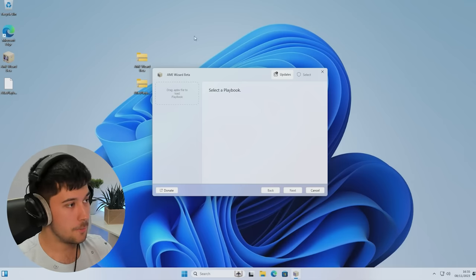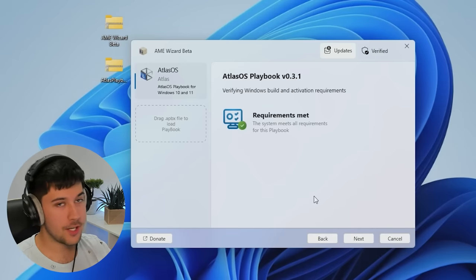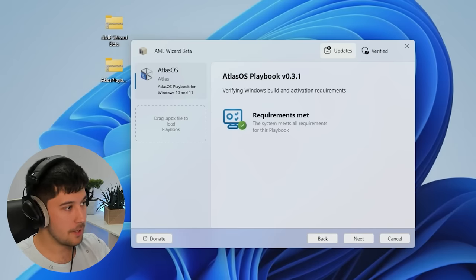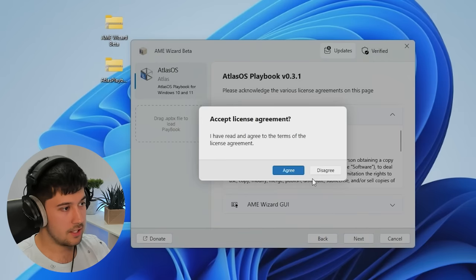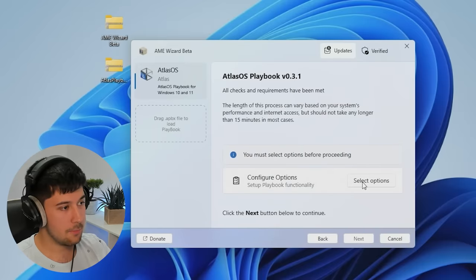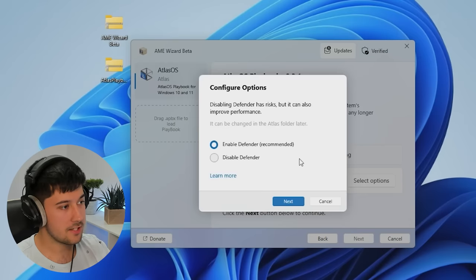Let's go ahead and open AME Wizard. Running it is really simple — it's pretty much just like a Windows setup wizard. You drag in the Atlas OS Playbook, go through and press next, next, next. We meet the requirements, so let's go to next, agree to the license agreement. We can also configure our options, which is a new thing added in this new version of Atlas OS.